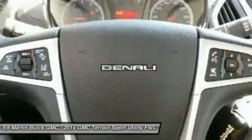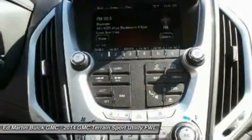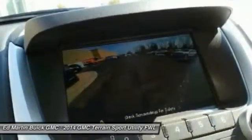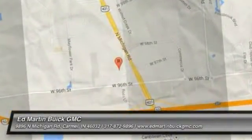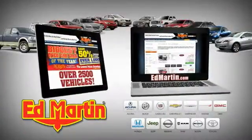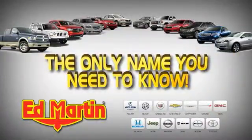Come take a test drive today. 8 locations, 13 brands, over 2,500 new and used vehicles online at edmartin.com. Ed Martin is the only name you need to know. Have a great day. Be well.